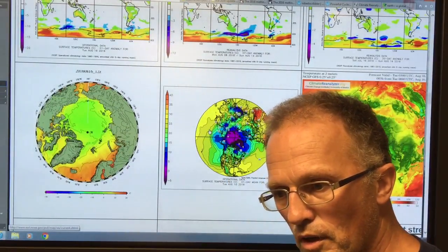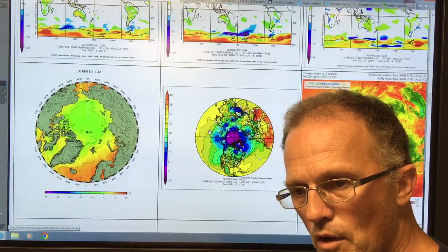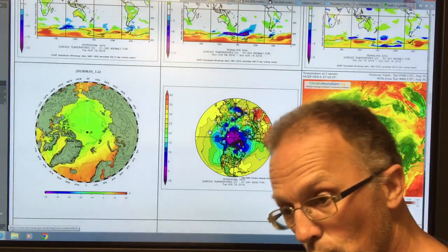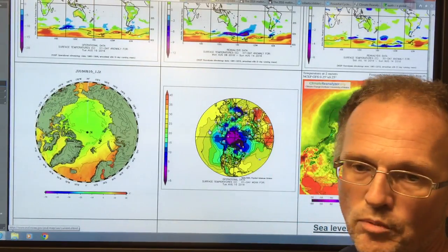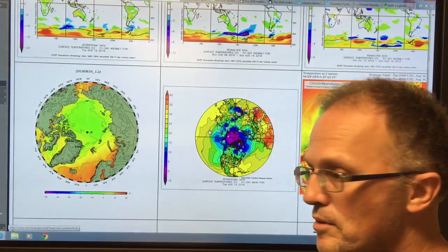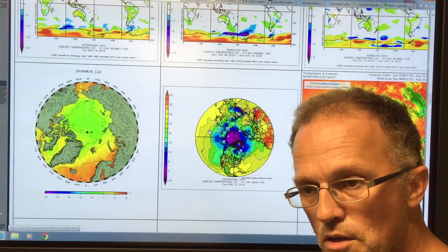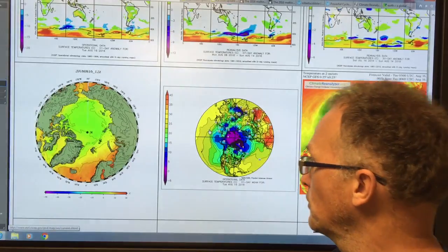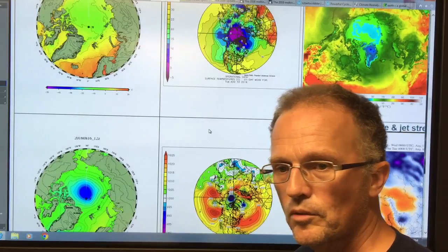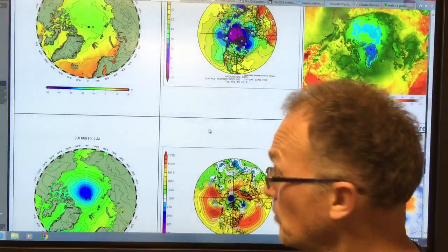Ask the question: what happens when there's no sea ice? When there's no snow cover? When there's no temperature gradient between the Arctic and the equator? Do we have jet streams? Are there weak jet streams that are completely fractured? Do we have stationary weather patterns? This is what's happening in Louisiana right now — almost stationary weather patterns. There's a moisture source, the Gulf, and a stationary weather pattern, and it just rains continuously and floods out large portions of the state. Many cities and places around the world are dropping like flies in this climate casino.